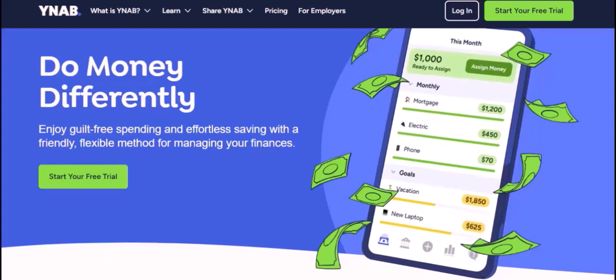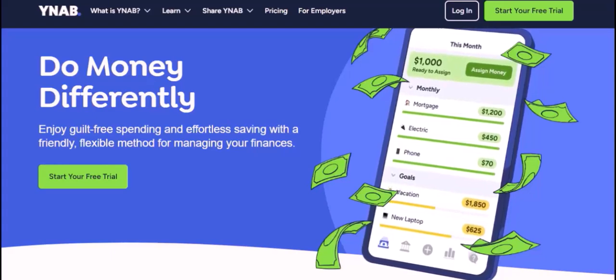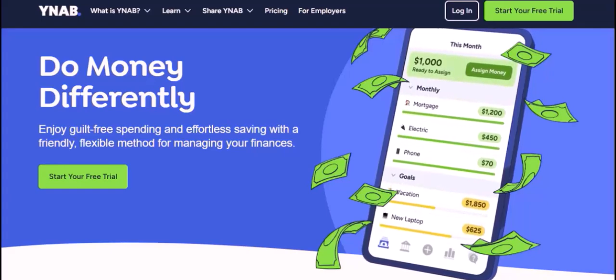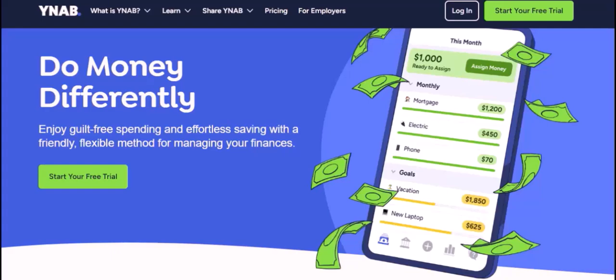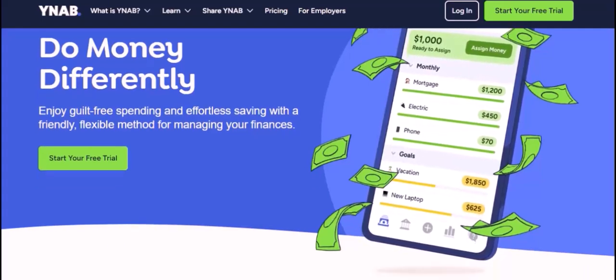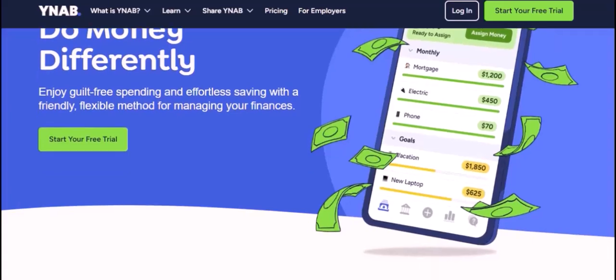Unfortunately, no — you cannot use YNAB without a subscription. YNAB is a premium service that requires a monthly or annual fee. This fee gives you access to the full suite of features, including budget creation, tracking, forecasting, and more.